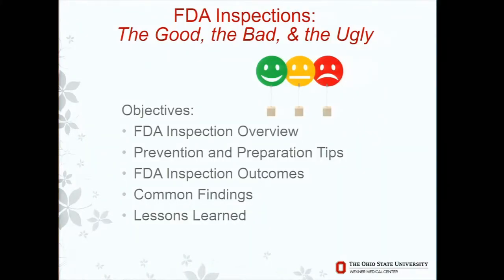Specifically, I'll be covering an overview of FDA inspections, some prevention tips, and actual FDA inspection outcomes. I will be touching on 483s and warning letters as well, but from a slightly different perspective than the previous speaker — coming from the site's perspective rather than the FDA's perspective. I'll go over some common findings and, of course, lessons learned.